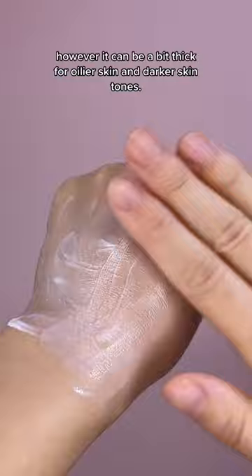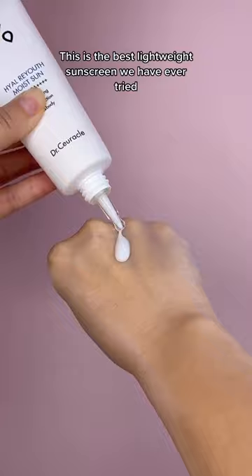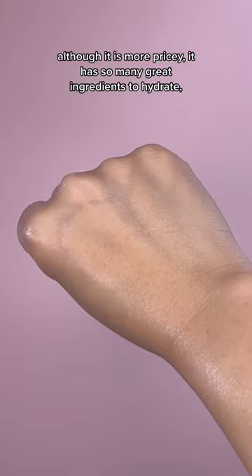This is the best lightweight sunscreen we have ever tried and honestly, it doesn't even feel like a sunscreen. Although it is more pricey, it has so many great ingredients to hydrate, brighten, and provide anti-aging care for the skin.